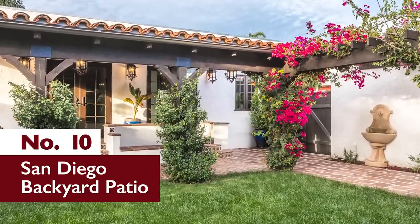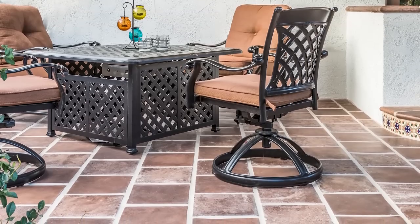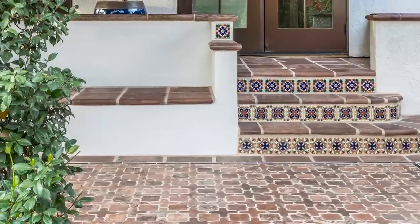Number 10: San Diego Backyard Patio. Located in the affluent Kensington neighborhood of San Diego, this cozy backyard patio features Ardo's Arteo line of concrete tiles with a blend of Cato Dark and Tuscan Mustard, both with vintage texture.